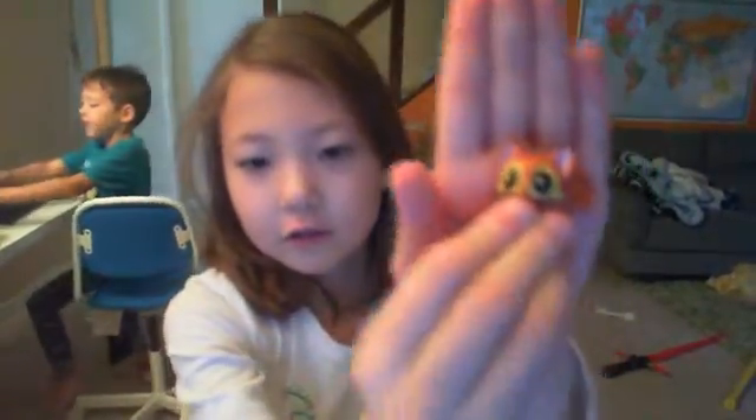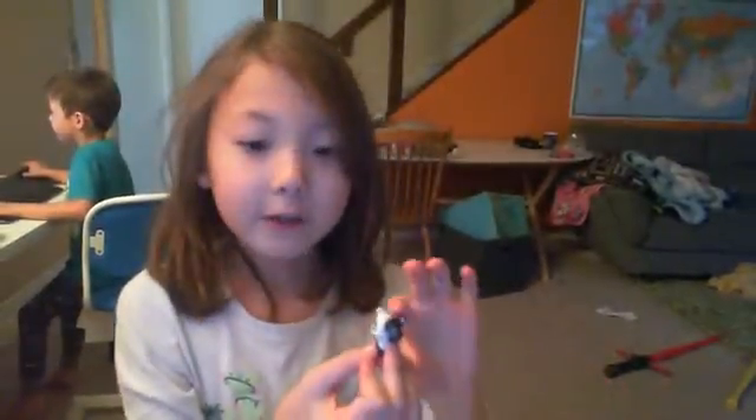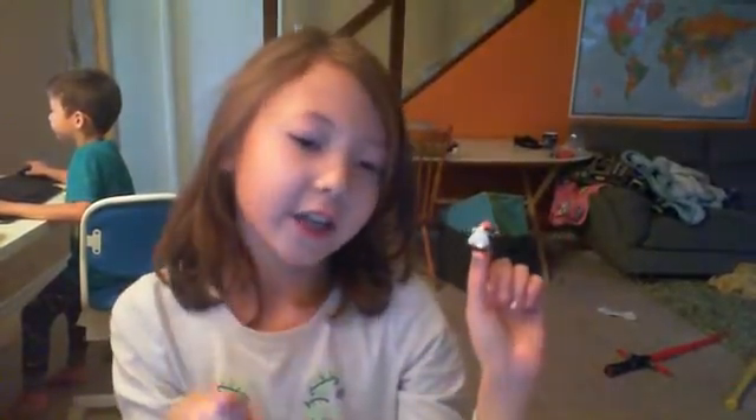We also have this cute little guy. And we have this cute little guy — is it a cat or a dog? Comment down below what you think: hashtag dog if it's a dog, hashtag cat if it's a cat.